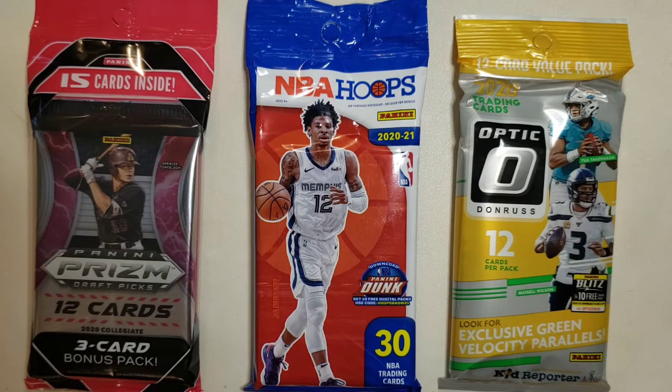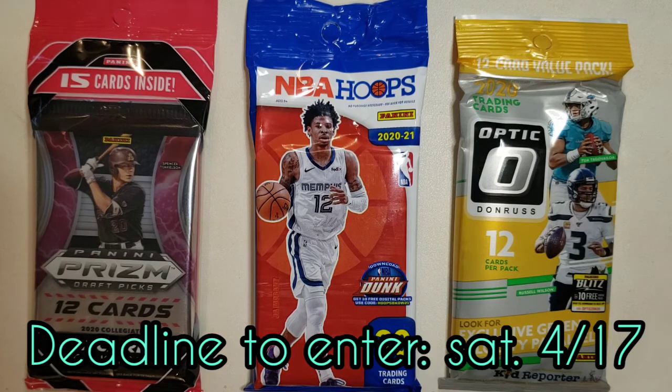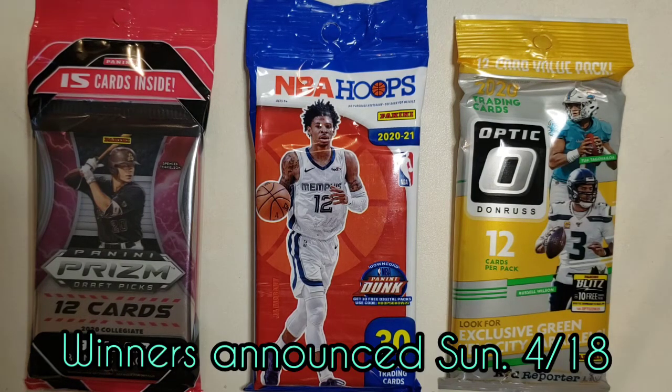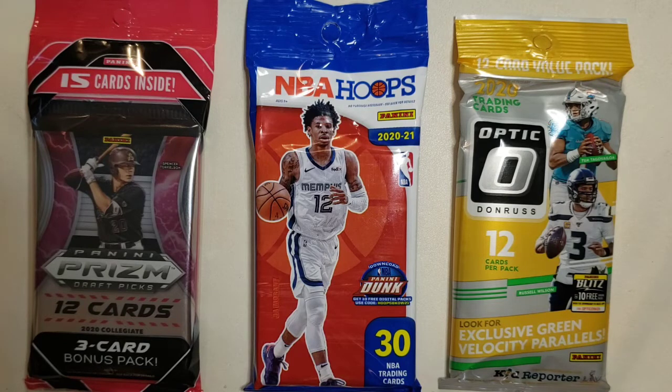You will have until Saturday, April 17th to enter this giveaway. The winner will be announced the following day, Sunday, April 18th. So you've got a week and a half to enter this giveaway.